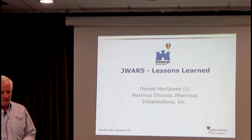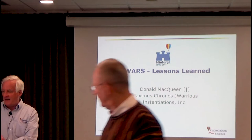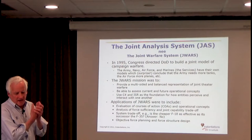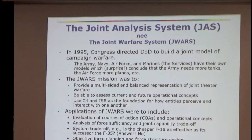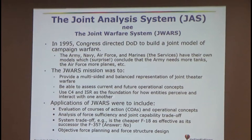This is a presentation I gave at ESUG in 2011 about J-WARS, the Joint Warfare System. J-WARS was mandated by Congress in the mid-90s because each service had its own model — the Army's model said we need more tanks, the Air Force's model said something else — and Congress got tired of this. So they said build a joint model, a multi-sided model where you can play not only red but blue.